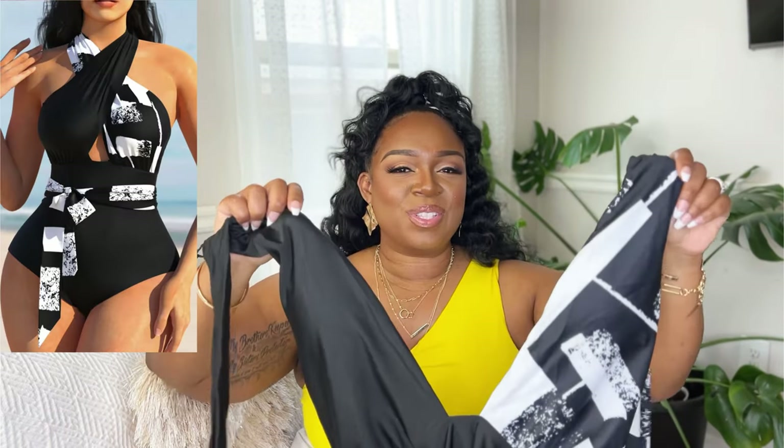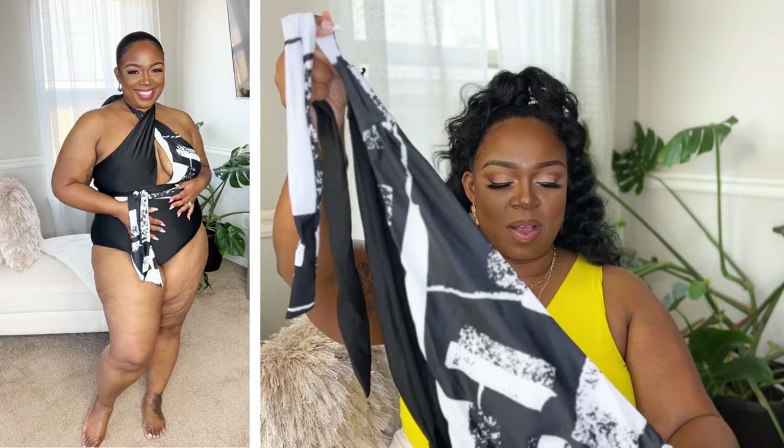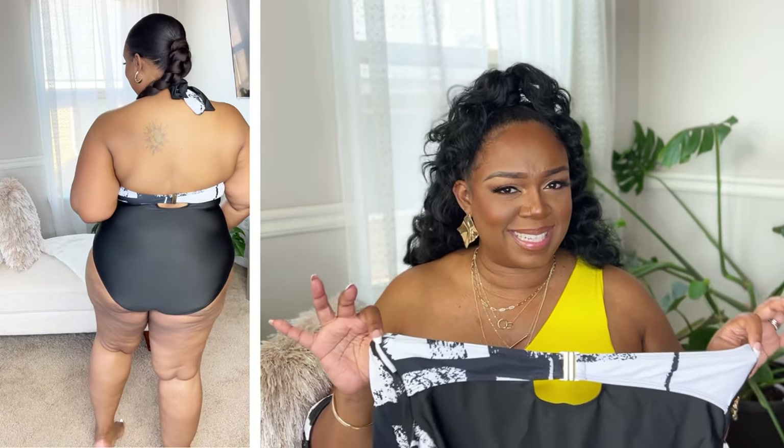This next one is definitely one of my favorites — the black and white halter neck. For me, a good halter neck just accentuates the girls and gives you a little sexy appeal. It has a geometric pattern, a halter neck you tie around the neck, and a piece that ties in the front. It also has a piece in the back that clips and snaps into place with a little keyhole. It comes up really nicely and is just a comfortable, sexy bathing suit — a little modern but still classic. Super cute, definitely in my top three.